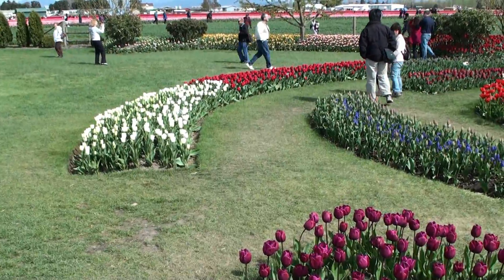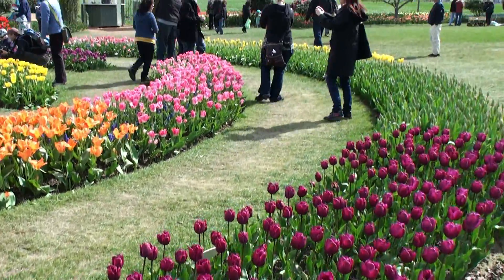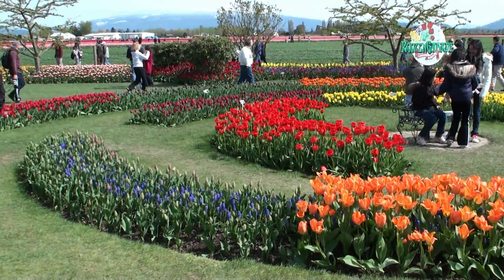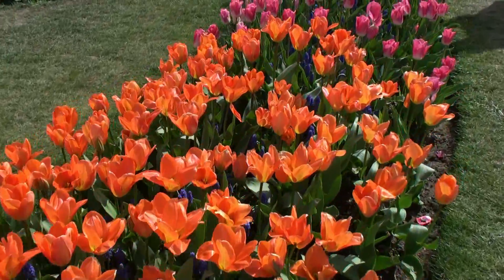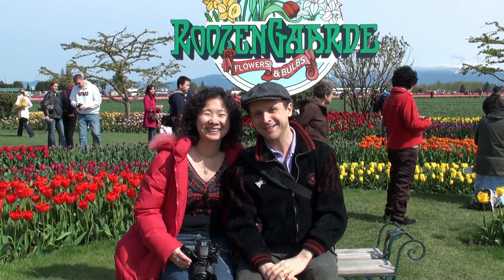Here we are at Rosengaard. It's the fourth year for us and the weather is just great. This is like a maze here, a maze of tulips.